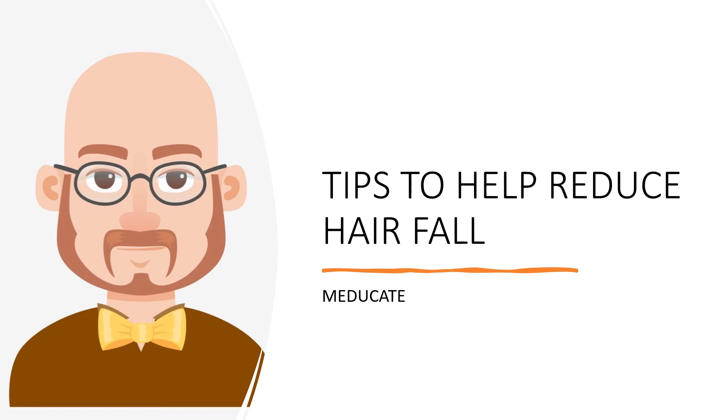Hey guys, welcome to another video. Today we will be talking about tips to help reduce hair fall or hair loss. Hair loss is a common concern for both men and women. It can be caused by a variety of factors such as genetics, hormones, stress, and nutrition. While some degree of hair loss is normal, excessive shedding can be distressing and affect a person's confidence and self-esteem. In this video we will explore some of the most effective strategies for preventing or reducing hair loss.